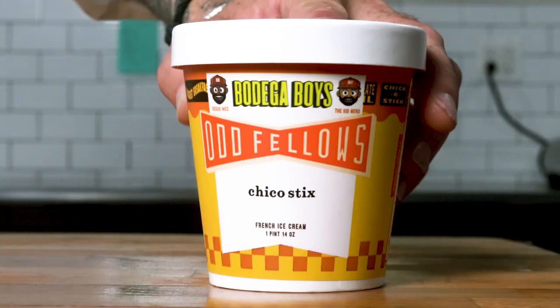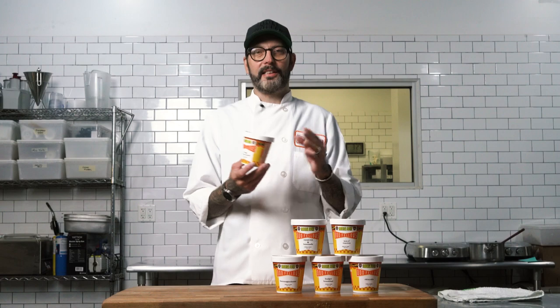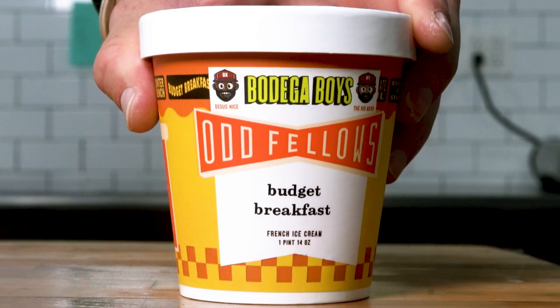Sweet Tea and Lemonade, Chico Stix, Host of Cupcakes inspired by Swiss Cake Roll, Bodega Counter Crunch which has a bunch of things you would find in a bodega — honey roasted peanuts, chocolate covered pretzels, butter crunch cookies that we make fresh. Budget Breakfast — it's got everything you want from honey bun and coffee.